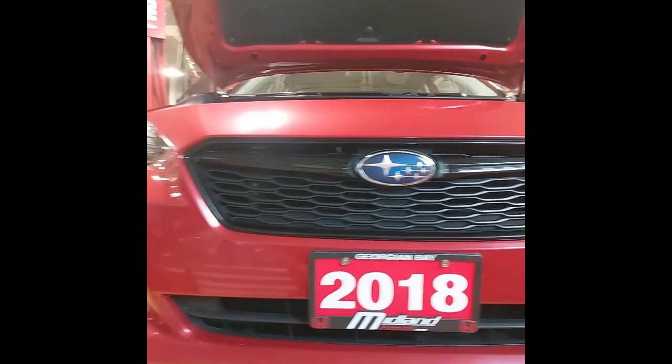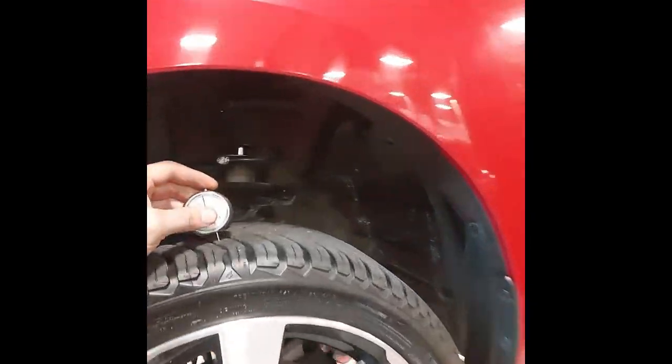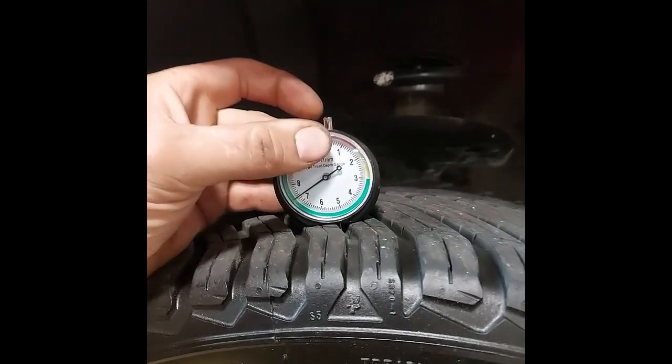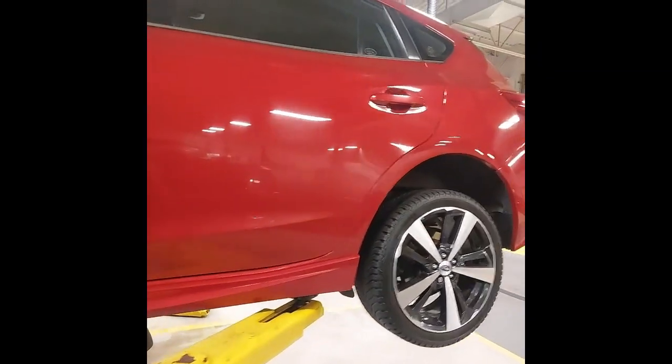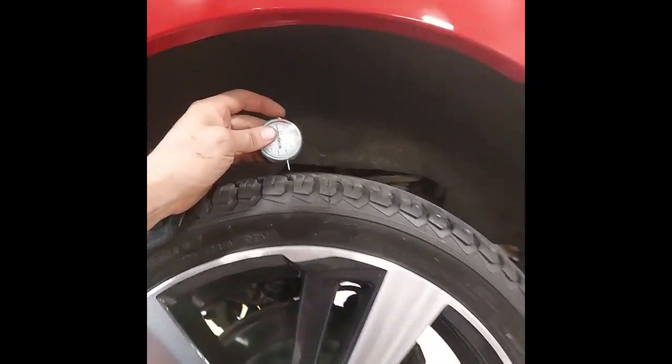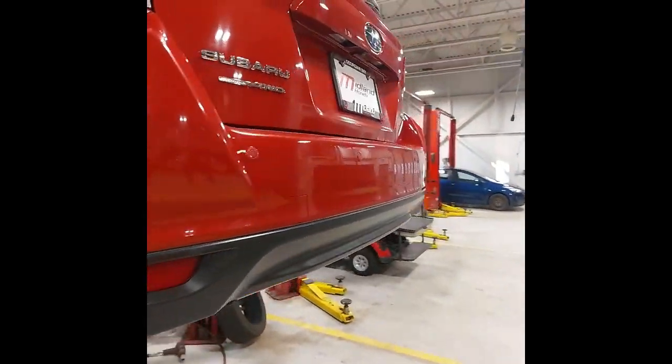I'm just going to start with a walk around of the Impreza on the hoist, so we can have a look at the tires and brakes. Front tires here, sitting at about 7/36 of an inch, that's about 70% tread life. And the rear tires are also sitting at 7/32.